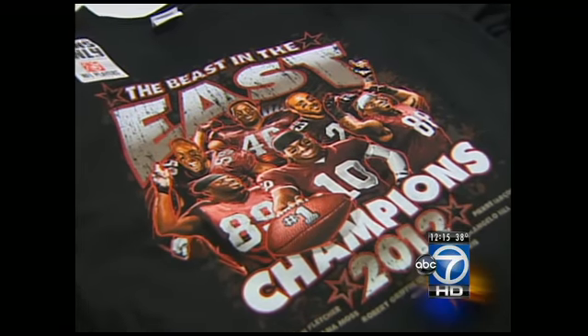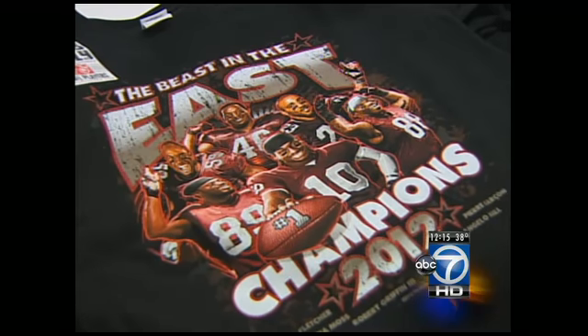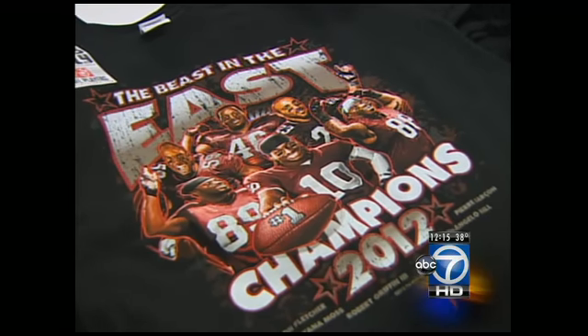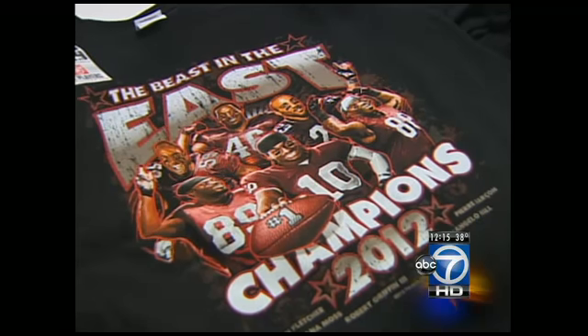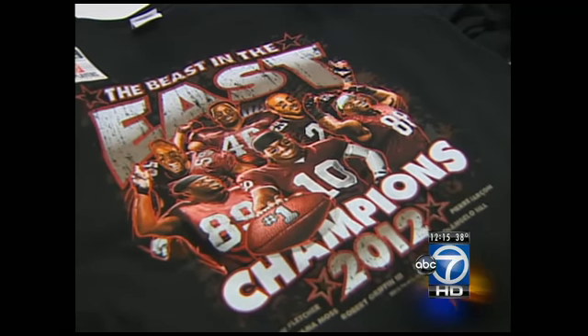This T-shirt is licensed by the NFL Players Association. It features rookie quarterback sensation Robert Griffin III, but also highlights several other players including veterans London Fletcher and Santana Moss and rookie standout Alfred Morris. "We have done some RG3 stuff, but I think if RG3 were to be interviewed, he would say it's about the team. He's big on that and he'd probably like this shirt."